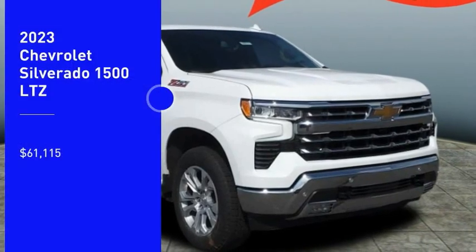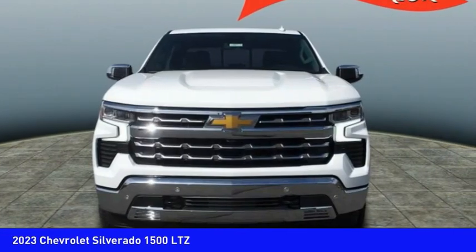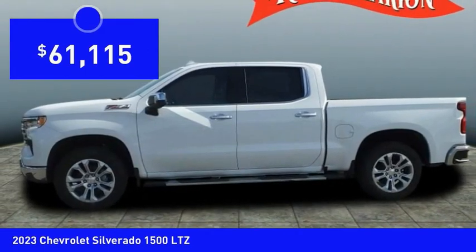We are pleased to show you the 2023 Silverado 1500. The Chevy Silverado 1500 has the lowest cost of ownership of any full-size pickup and is priced below $65,000.